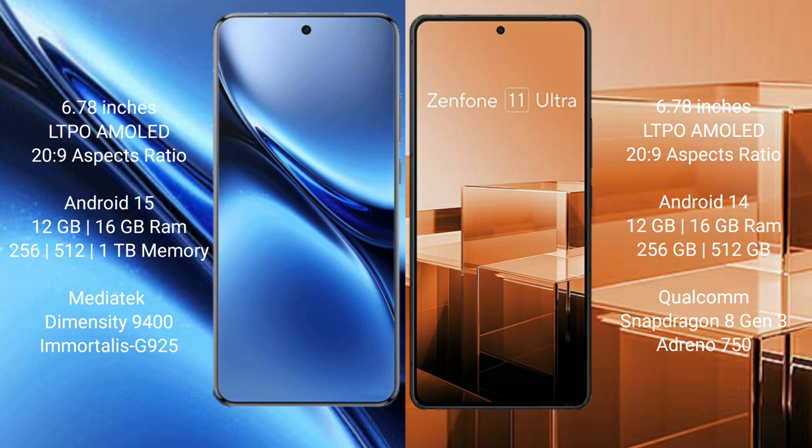Vivo X200 Pro runs on the Android 15 operating system. Asus Zenfone 11 Ultra runs on the Android 14 operating system.